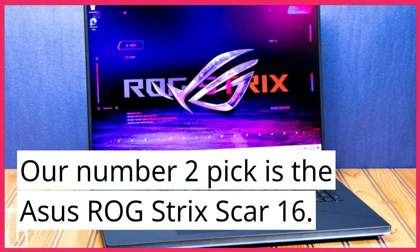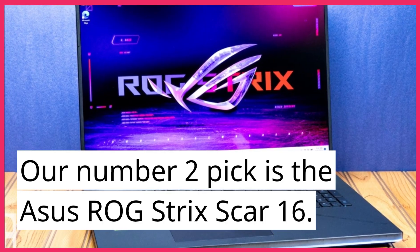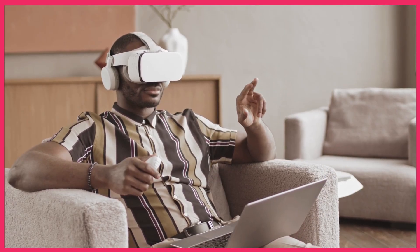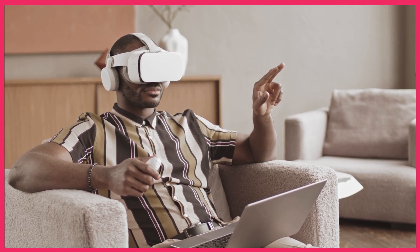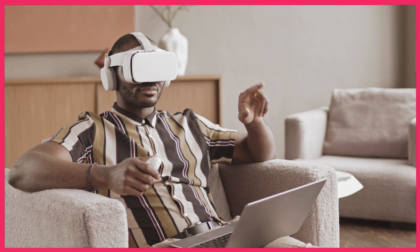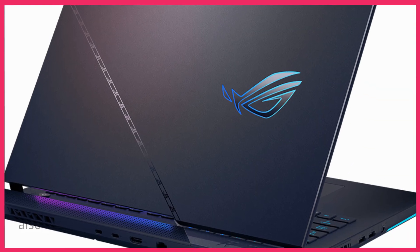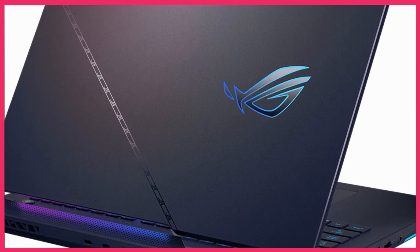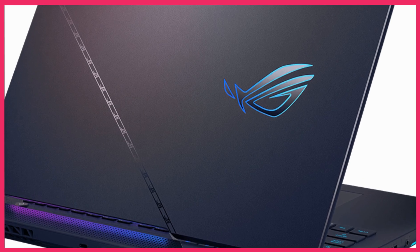Our number 2 pick is the Asus ROG Strix Scar 16. This laptop is designed for competitive gaming, featuring a 12th gen Intel Core i9 processor and an NVIDIA GeForce RTX 3090 GPU. It also comes with a 16-inch display with a 360Hz refresh rate, providing an incredibly smooth and responsive gaming experience.